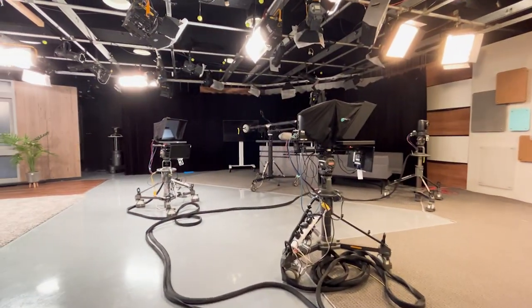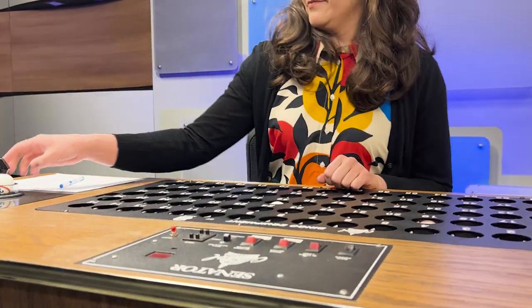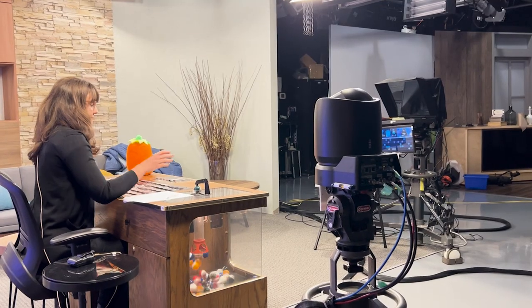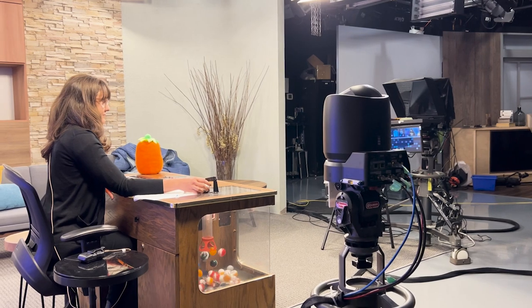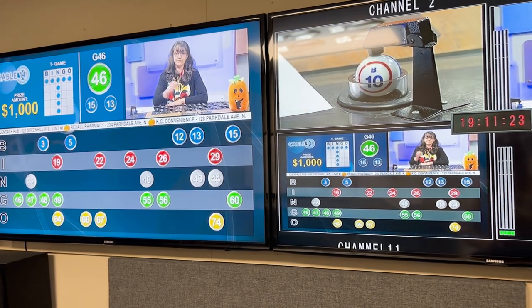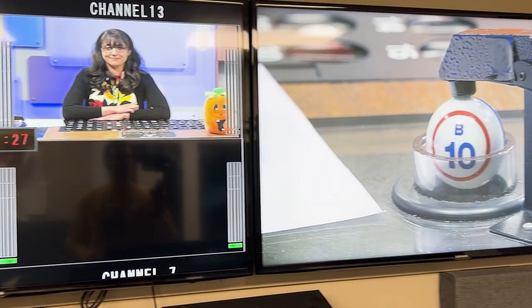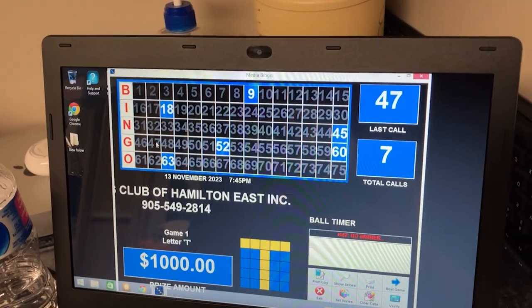Next is the studio setup. The bingo machine is put into place and the bingo balls are set up and verified, ready for the first drop when we begin. There is a camera specifically pointed at the next ball that comes up from the hopper. The Cable 14 staff and Kiwanis volunteers all have their eyes on that next ball to prepare the graphics, to light up that ball and to record it into the laptop software system.